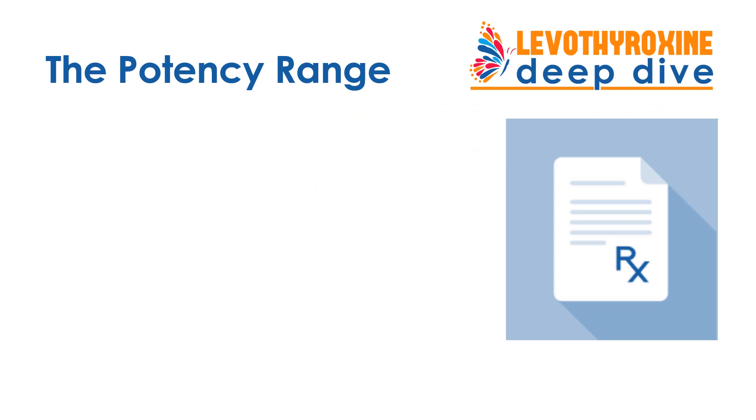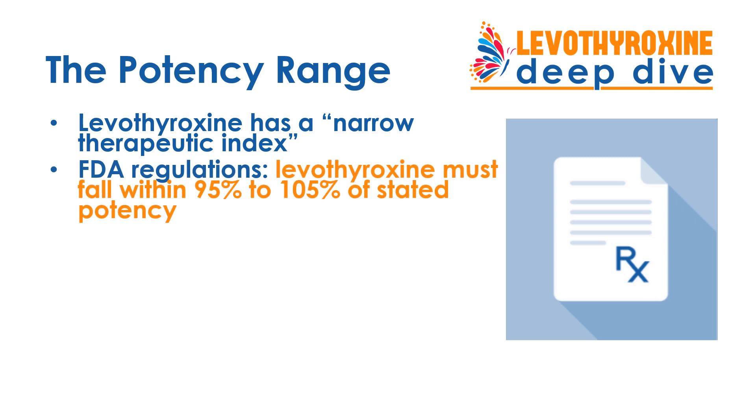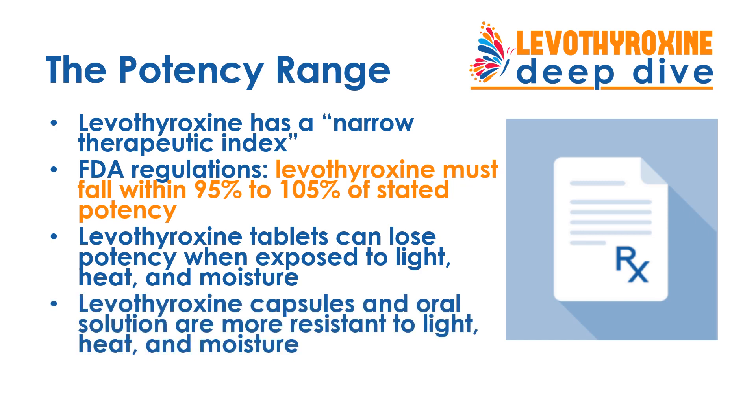The FDA has identified Levothyroxine as a drug with a narrow therapeutic index, meaning that any variation in the potency of that drug can dramatically affect your response and treatment. They have required that Levothyroxine fall within 95% to 105% of the stated potency. Potency can also be affected by exposure to light, heat, and moisture. Tablets are much more sensitive to that exposure than Levothyroxine capsules and oral solution.